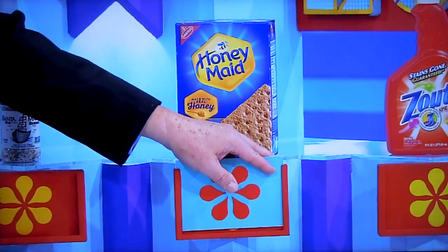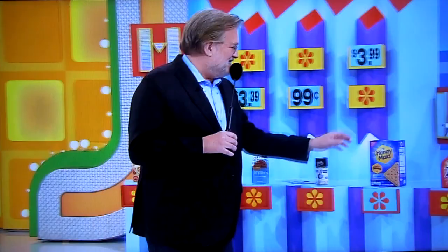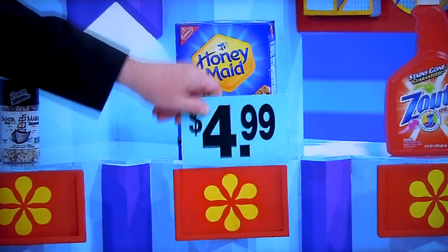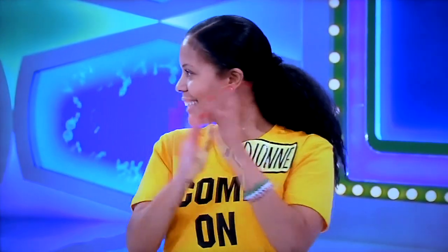It all comes down to the graham crackers. Less than $3.99, you got yourself a brand new car. Oh, man, it's made with real honey. Made with real honey. It is... $4.99! Thanks, Tom. Thank you. Well, you got a snowblower. It's coming up to the door.